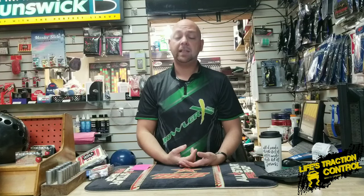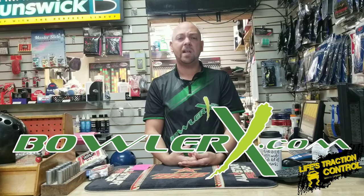You can get those over at bowlerx.com. And actually any of the products I'm about to talk about you're going to be able to get at bowlerx.com — just use the discount code JRX and you get yourself a little bit of a discount on it.